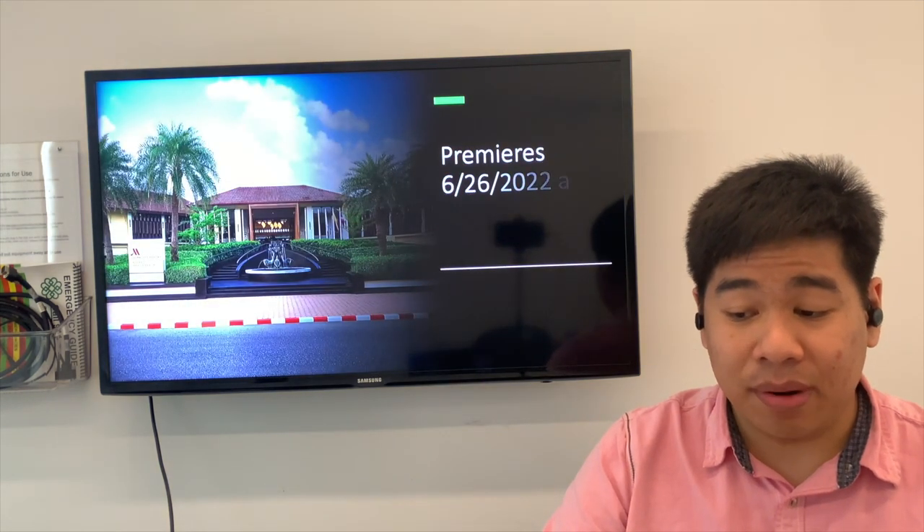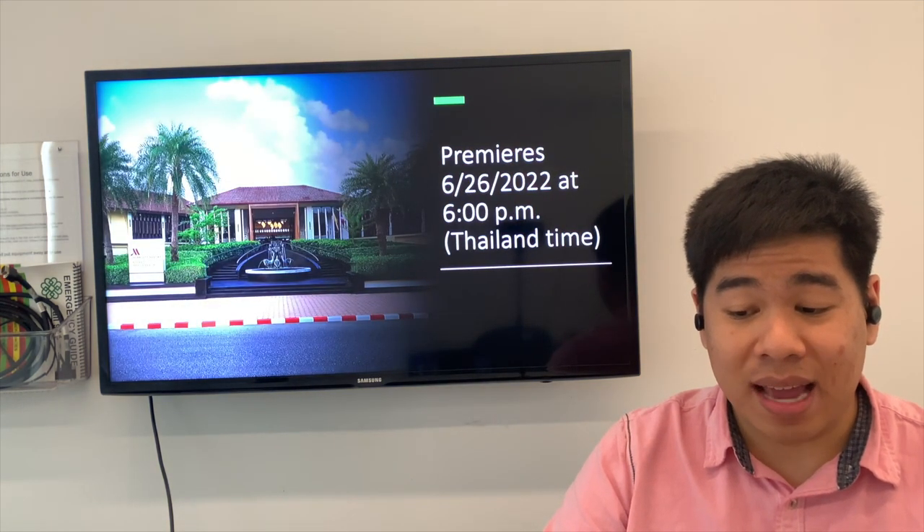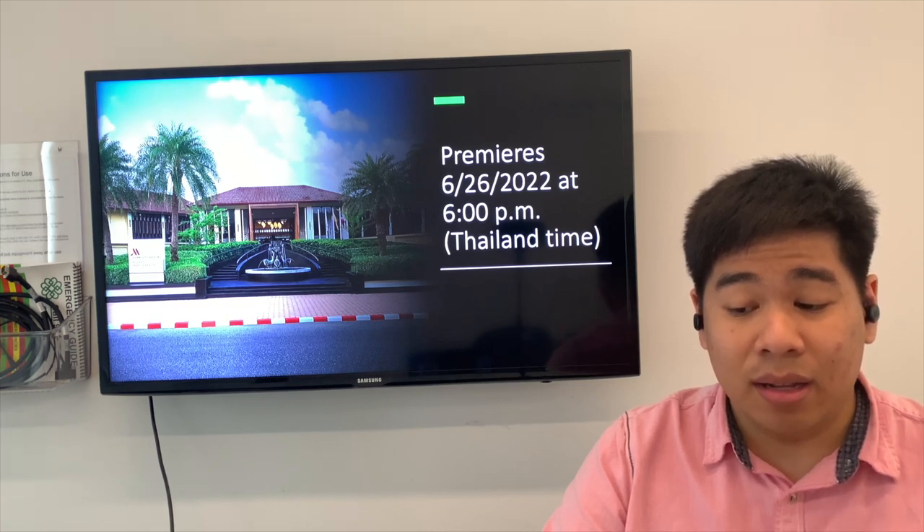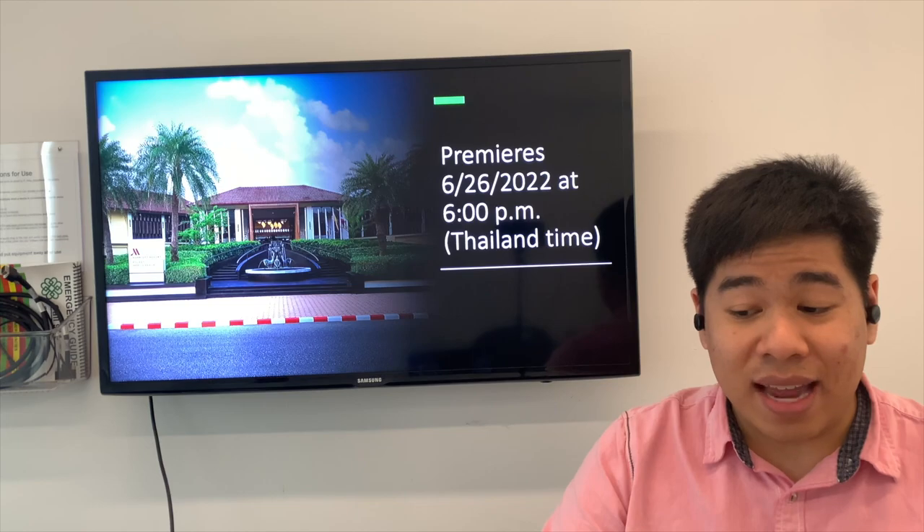I hope you enjoyed the preview of this staycation experience at the Phuket Marriott Resort and Spa, Nai Yang Beach. The full experience will be premiered on my YouTube channel on June 26th at 6:00 PM Thailand time. Looking forward to it and I'll see you guys later!